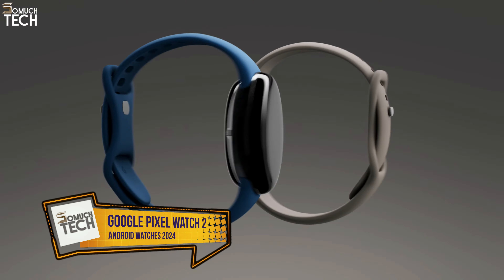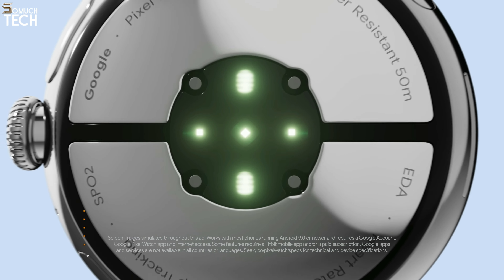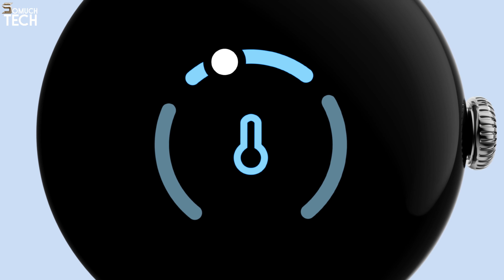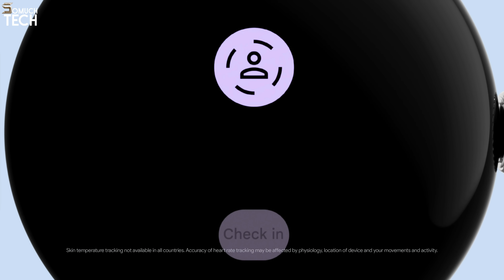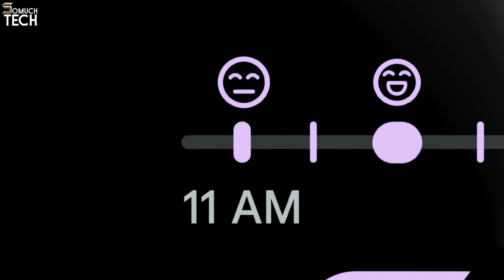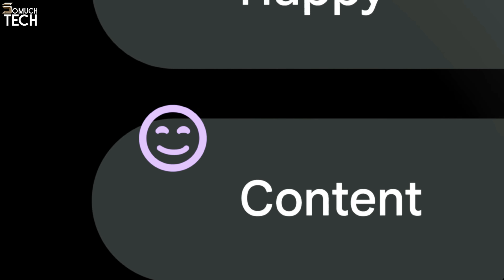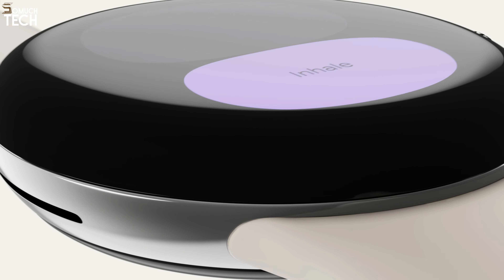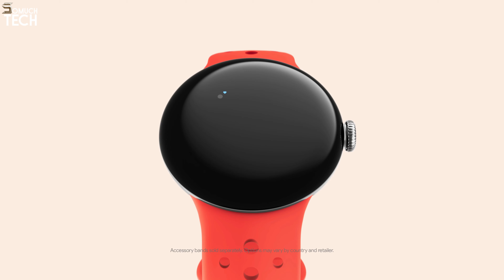Number 2: Google Pixel Watch 2. The second generation of Google's Pixel Watch, the Pixel Watch 2, boasts longer battery life than its predecessor. This is due to a combination of a slightly larger battery capacity and a modern Qualcomm processor at its core. The watch also includes several Fitbit features, such as improved heart rate sensors and GPS tracking, making it an excellent choice for both Fitbit and Google Pixel fans.